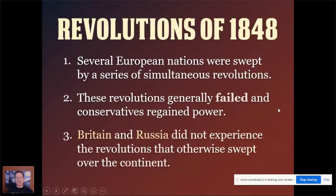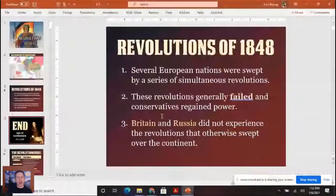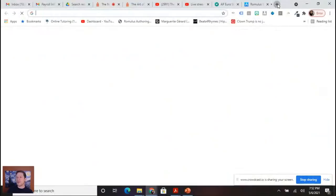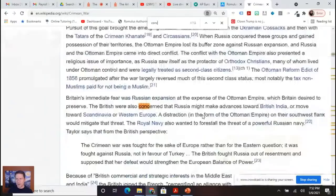Britain and Russia did not experience a revolution of 1848, for different reasons. Britain had already done a lot of reforming. Russia's government was quite oppressive, and things weren't as developed there. These three general observations are key. The revolutions of 1848 are one of the two things ending the Age of Metternich and the concert of Europe, which had basically kept the peace.